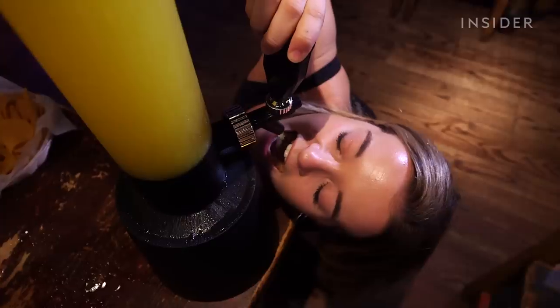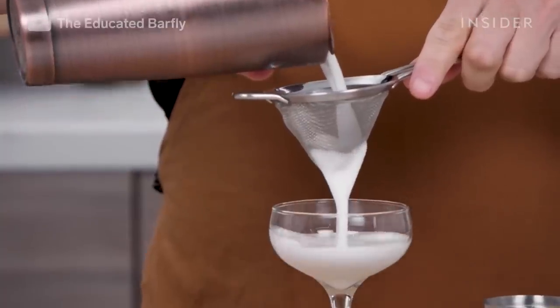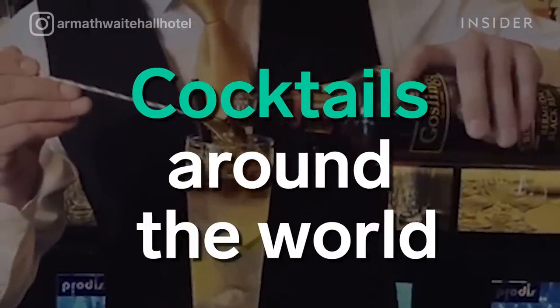Just like food, cocktails should be a bucket list item when traveling to a new destination. Let's take a look at what signature cocktails look like around the world.